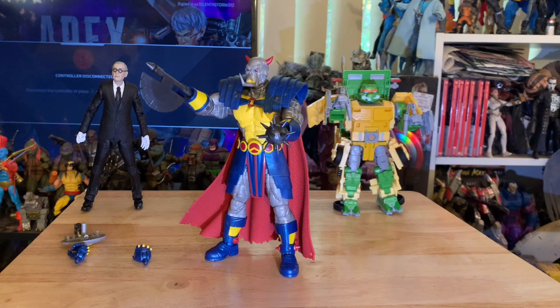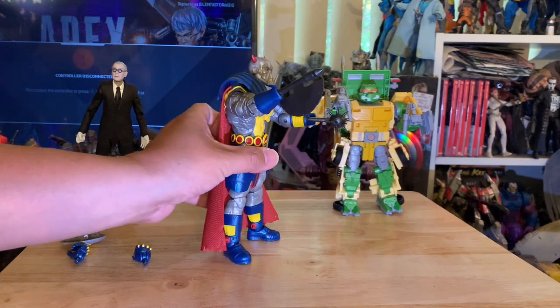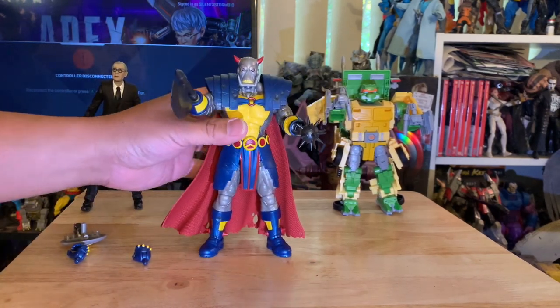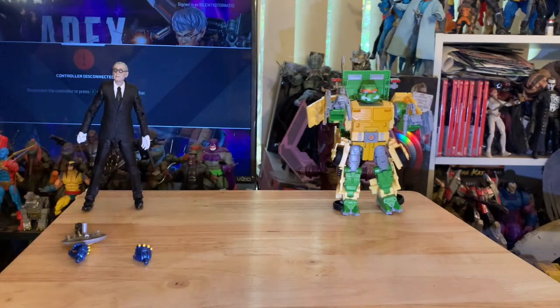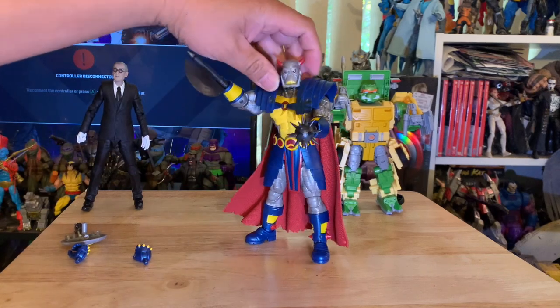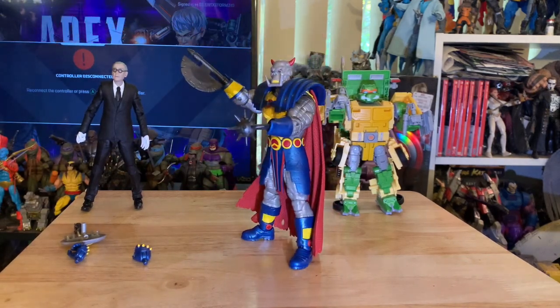About to bash your brains out and slice you with this axe. But yep, there you have it — Marvel Legends Death's Head looking really, really awesome. A little pose for you right there — bam, there we go.